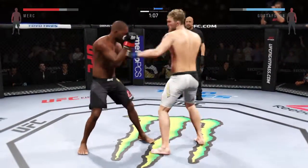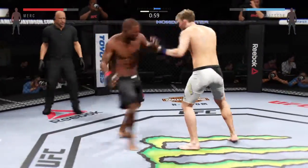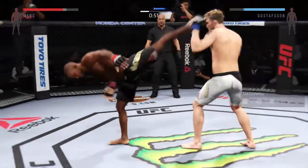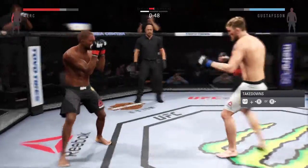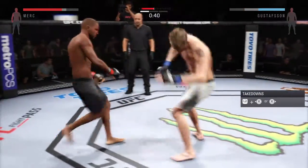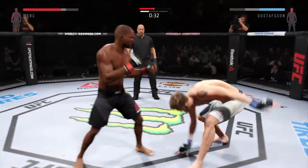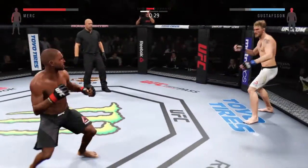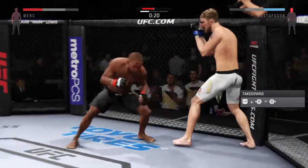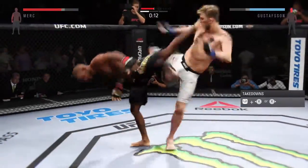Hard left hand, big combination. Final minute of round one. He hurt him with that uppercut. Hard straight punch. He caught him with the head kick. Big kick. Flying knee, flying knee. That's a solid hook. Another hard hook lands. Head kick.